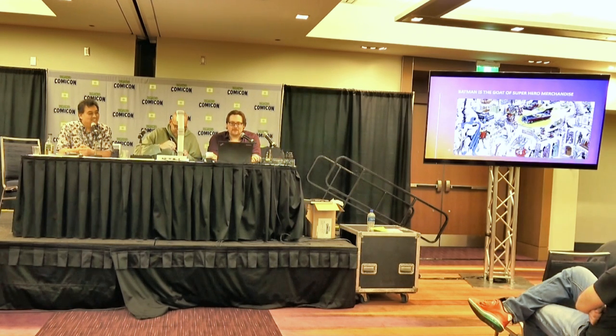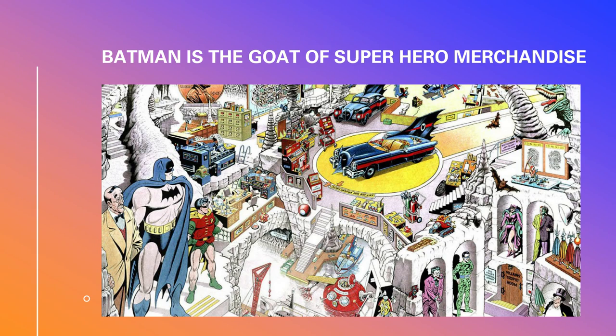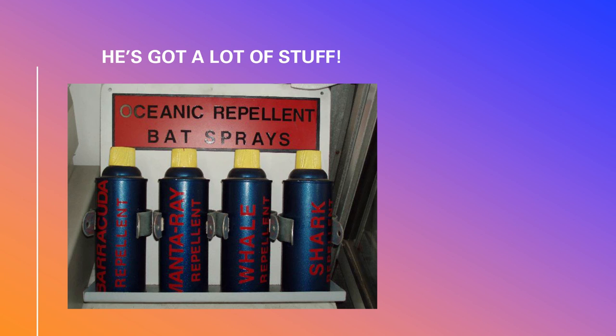We are talking about Batman. Superman was definitely the first hero on the scene, but he doesn't really need anything. Batman needs everything. He has a lot of stuff, and then the 1966 TV show took that to a ridiculous length with shark repellent, bat shields — everything just had a bat logo on it.